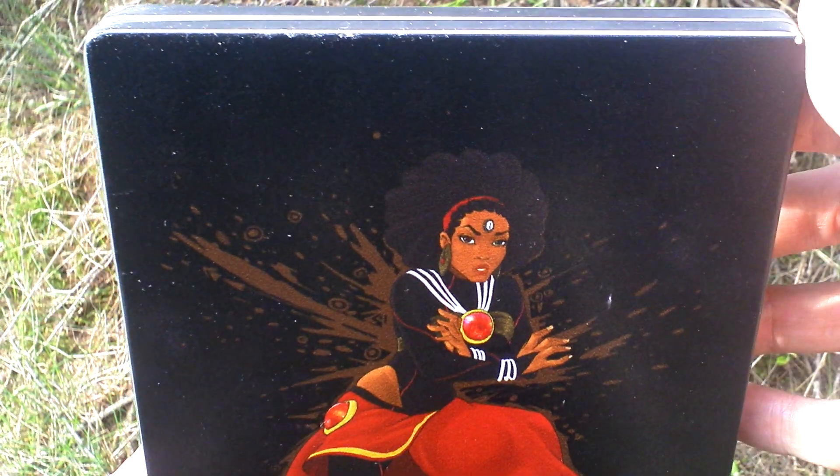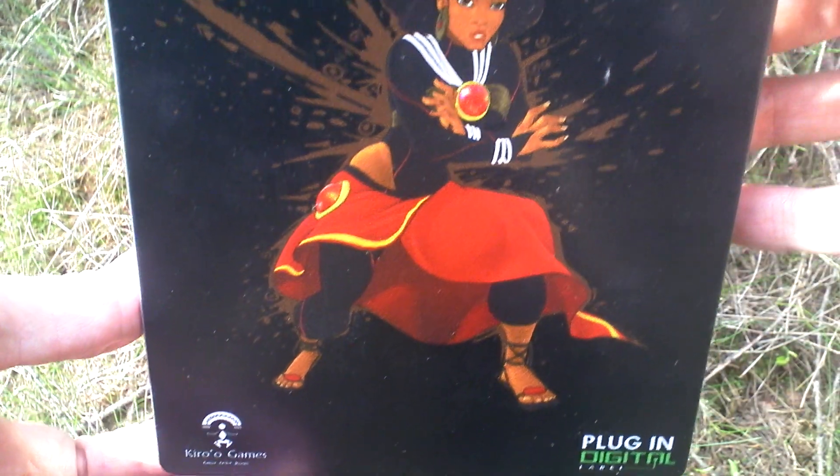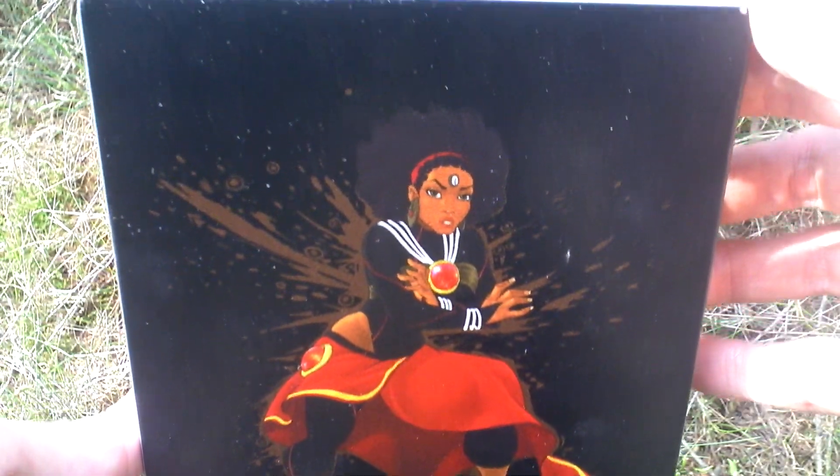This is the backside of the metal slipcase. On one side there is the main character, Prince Enzo, and on the other side his wife.